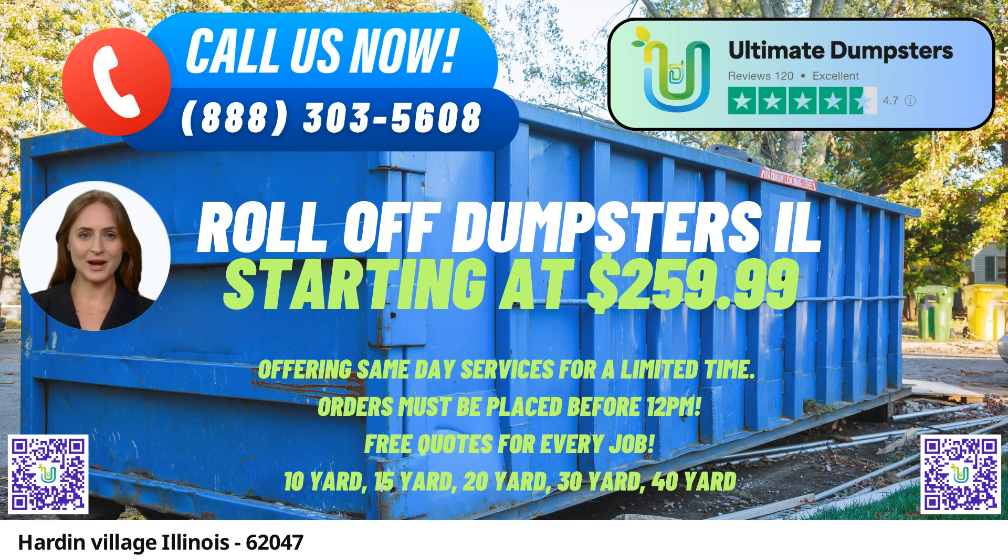Nationwide Coverage: Ultimate Dumpsters provides roll-off dumpster rental services in over 50,000 cities across 50 states and three countries. This extensive coverage ensures that Hardin Village residents and businesses can access their services regardless of location.